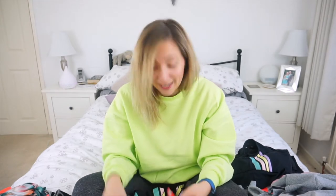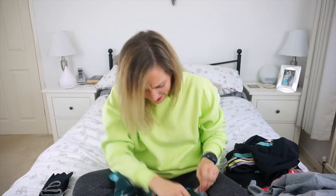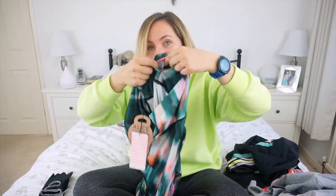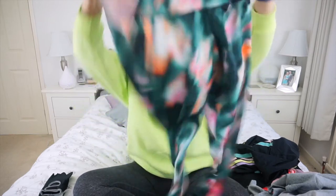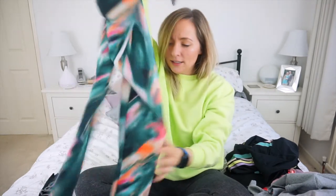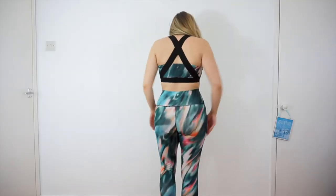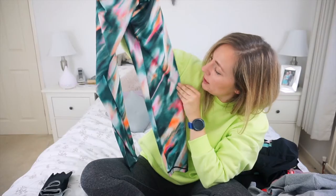Next we have these ones — they're high-waisted and they've got a pocket. I didn't notice this before, but there's actually a pocket tucked inside, built into the back of the waistband rather than just a loose pocket flapping around. They're full length and they've got a gorgeous pattern — almost like a watercolor effect with bright pink, orange, green, and white, which are really nice.